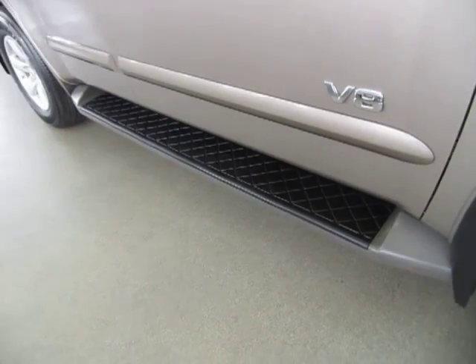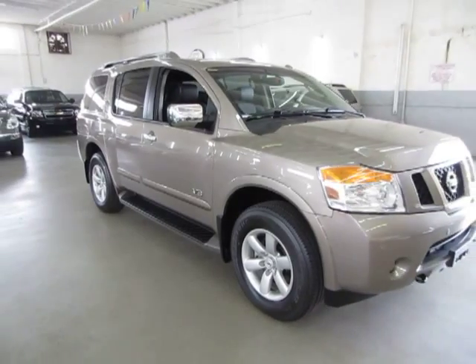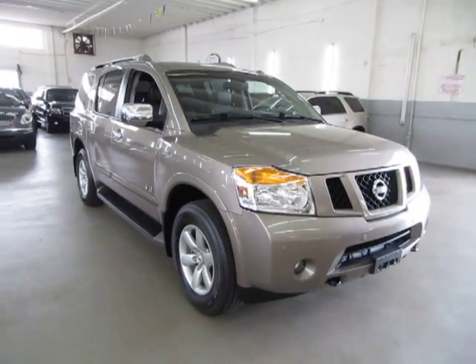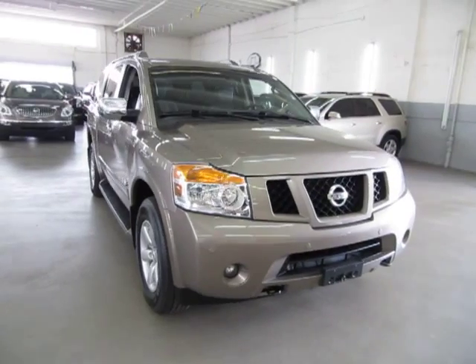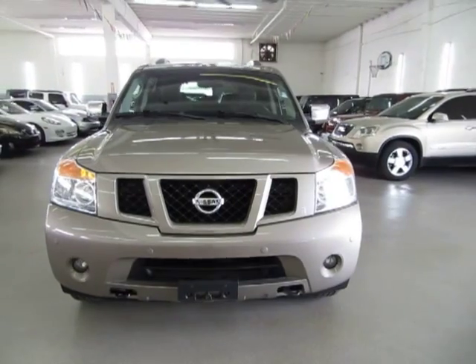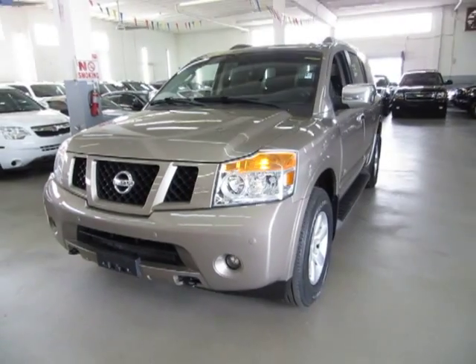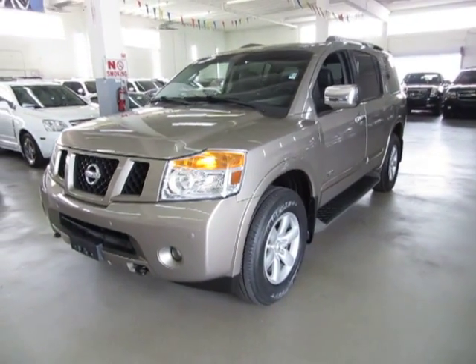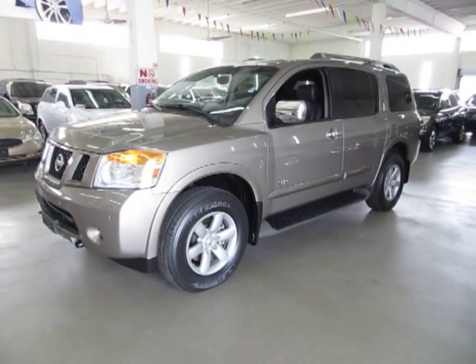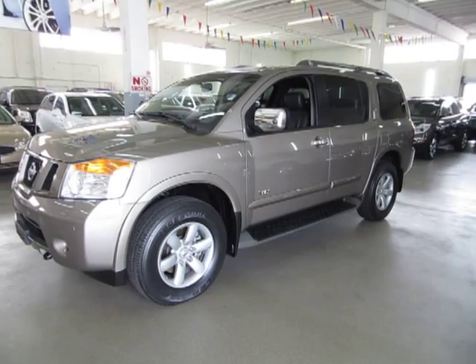Now I want to talk about financing for just a minute. If you require financing, we have excellent rates for good credit, special financing for not-so-good credit, and even some programs for really rough credit. If you're concerned about financing and live a long distance away, or just want to get pre-approved before you come over, go to VehicleMax.net — right on the home page there's a silver tab that says 'Apply for Credit.' Click it, fill it out completely, click submit, then give us a call so we can retrieve your application and get you pre-approved. Thank you for watching our video at VehicleMax.net.